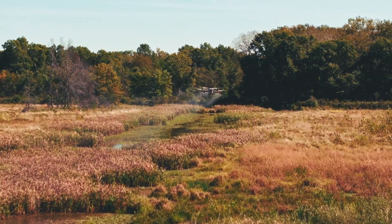A lot of times we can't even reach those areas by ground because of the water component. But this is just a great way for us to safely apply herbicide within the wetland and to try to eliminate an invasive species like Phragmites.